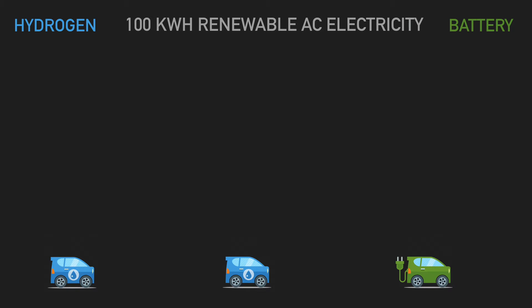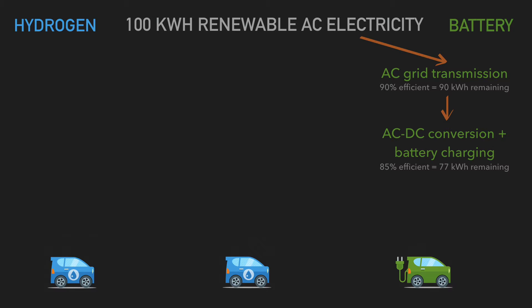Let's start with battery electric vehicles. Transmitting electricity along the grid is about 90% efficient, giving you 90 kilowatt hours remaining. The same applies to solar panels or a home battery. Then converting AC to DC to charge the car's battery is about 85% efficient.